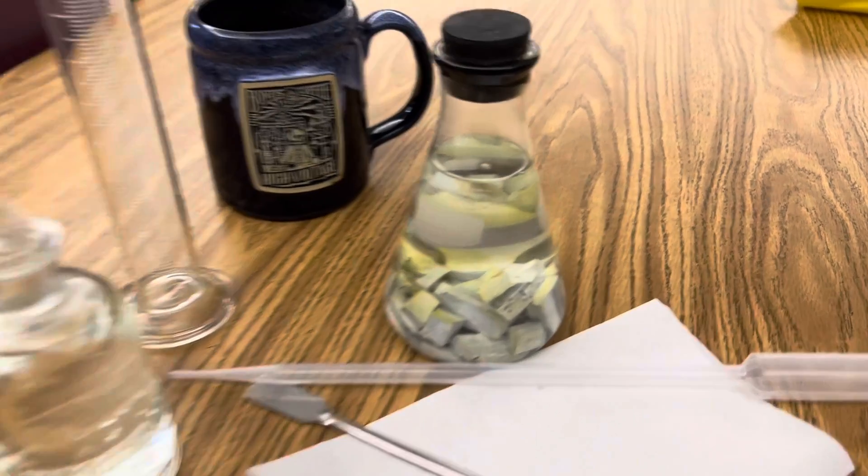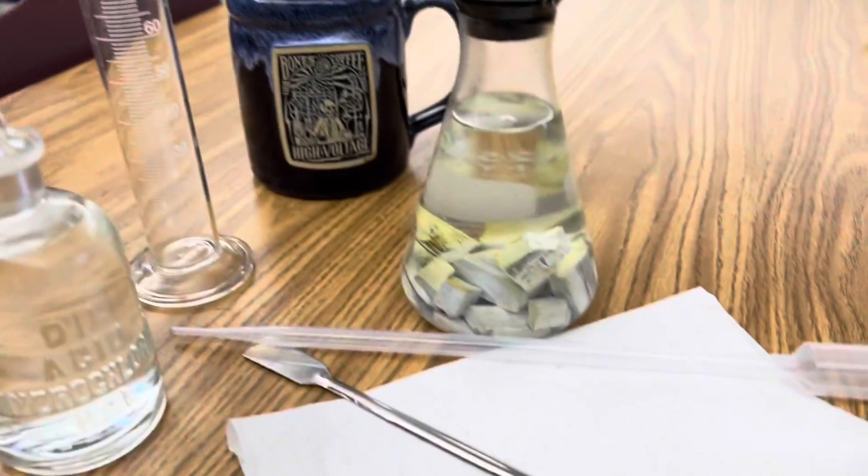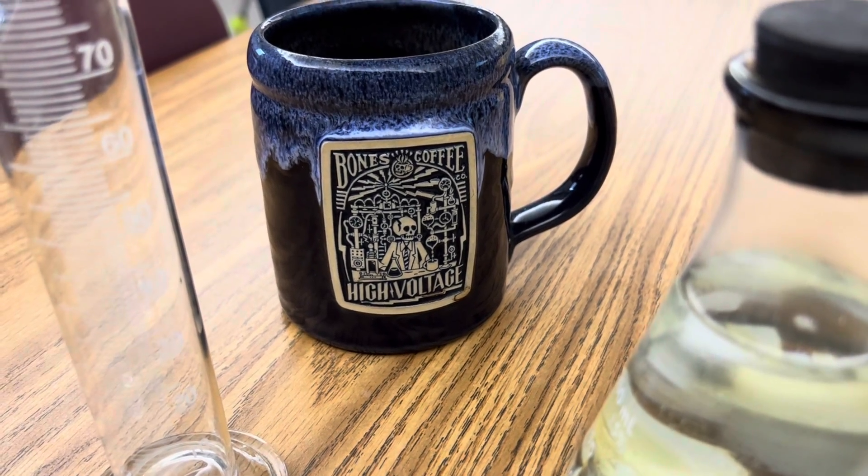All you need for this reaction is some potassium — I've got it stored in some mineral oil over here — a little bit of hydrochloric acid, a graduated cylinder, a dropper, and a spatula to cut pieces of potassium. And of course some coffee to keep yourself from going completely insane.